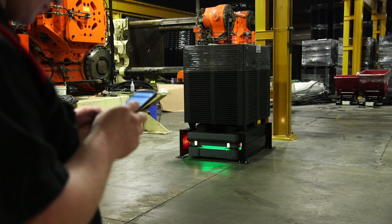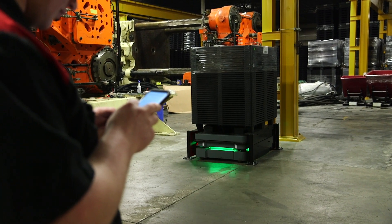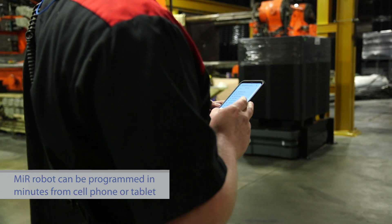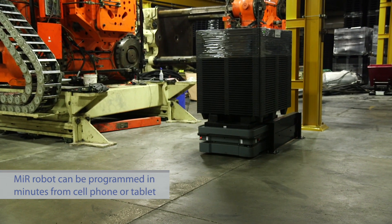Right out of the box, the MiR is very easy. Turn it on and you can drive it right out of the crate it comes in. Then you can start mapping right away. After you make the map, you can set points and make a mission in a matter of minutes.